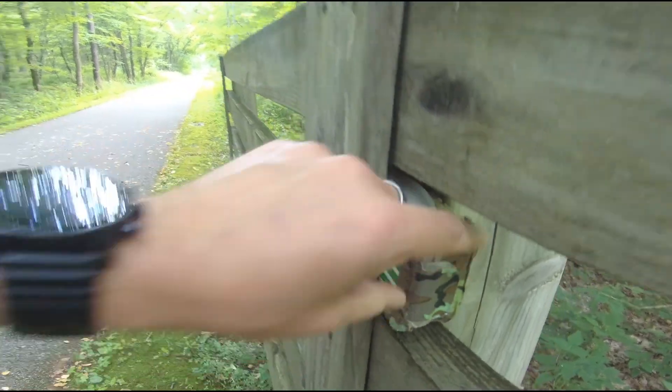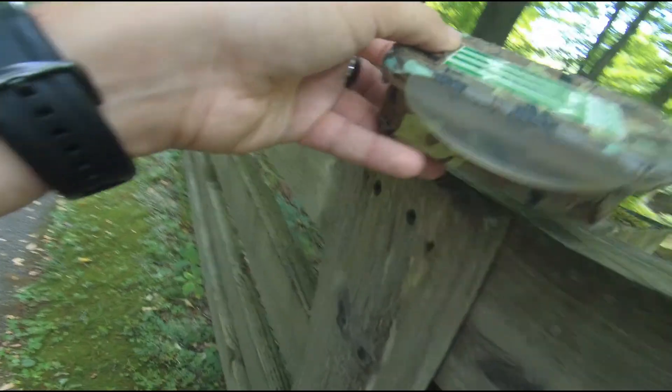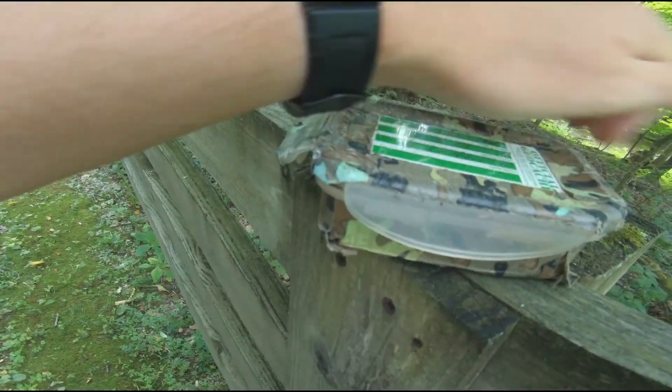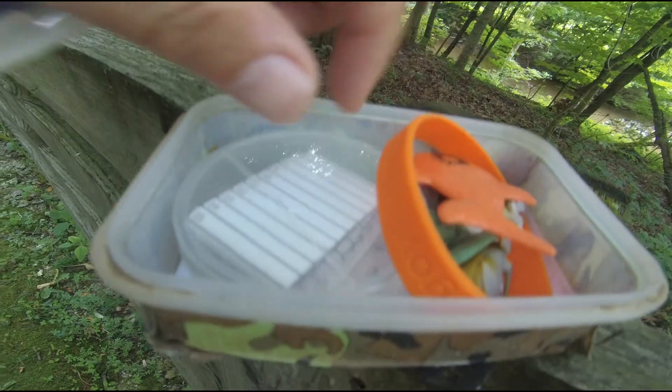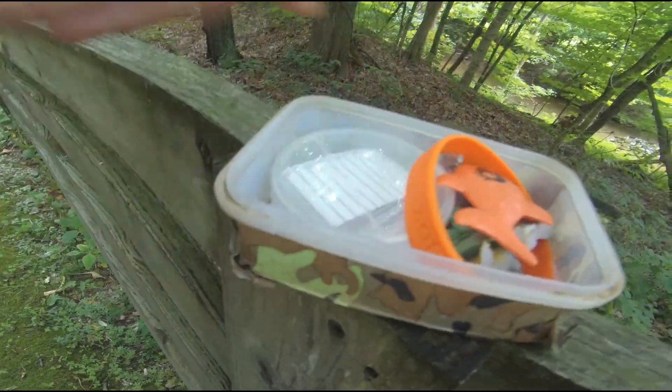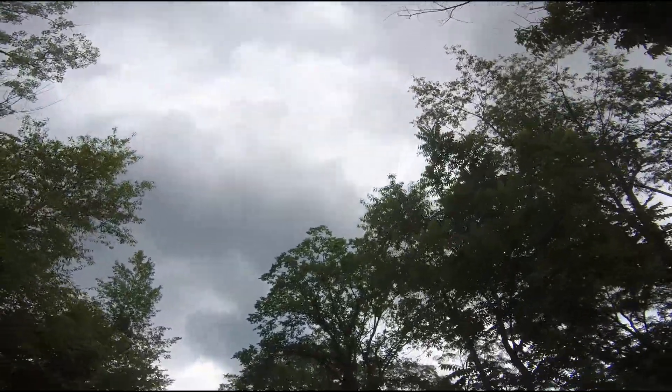We are on our second stop on the geotrail, and actually I think I see it already. All right, we've got some swag stuff in here — cool bracelet, better logs. We can sign that, we're going to put it back. It's looking like it might rain on me. It might be a wet geotrail.